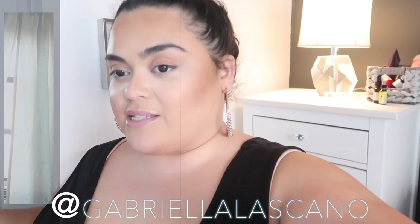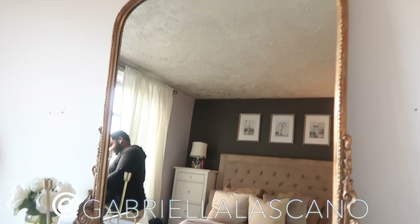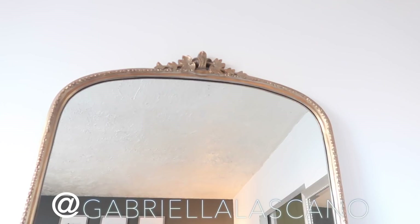So we got our mirror today. Doesn't it look so beautiful? Oh my God, I literally want to cry — I am obsessed with it. It's so beautiful. The top has this really pretty crown-like design, and the bottom is so beautiful with gorgeous detailing. It's really heavy — it really feels like an antique piece that you could have for a long time, like an heirloom kind of piece that you can pass on. I'm so happy with it.